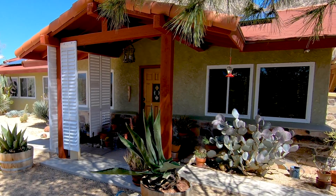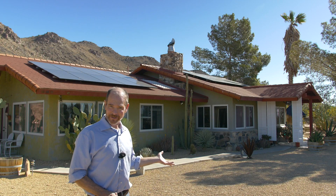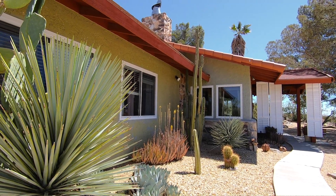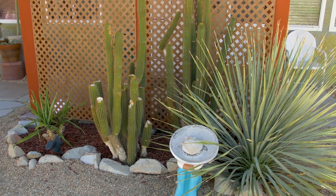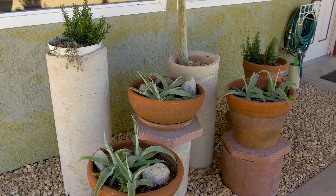When we first moved in in 2004, the house was basically surrounded by rose gardens — which roses are beautiful, but they're also high water use. So gradually over time we replaced the roses with native and drought tolerant vegetation and sought to reduce our water use that way.